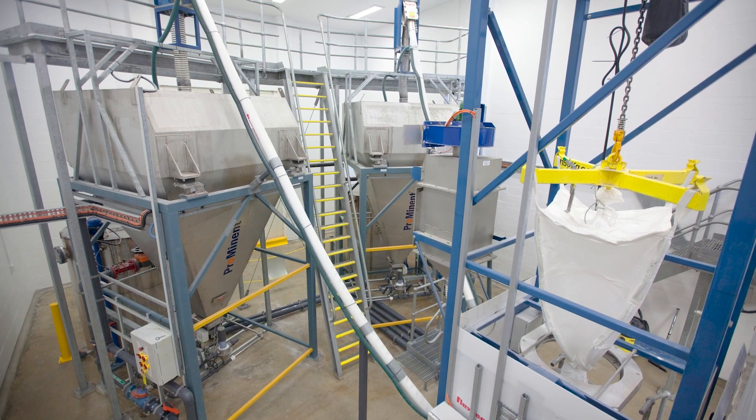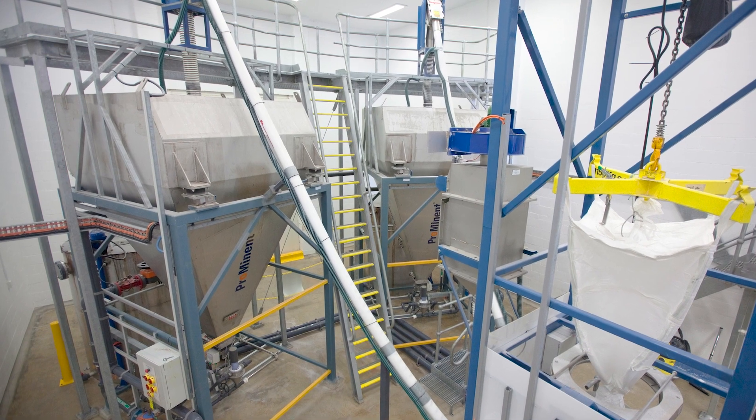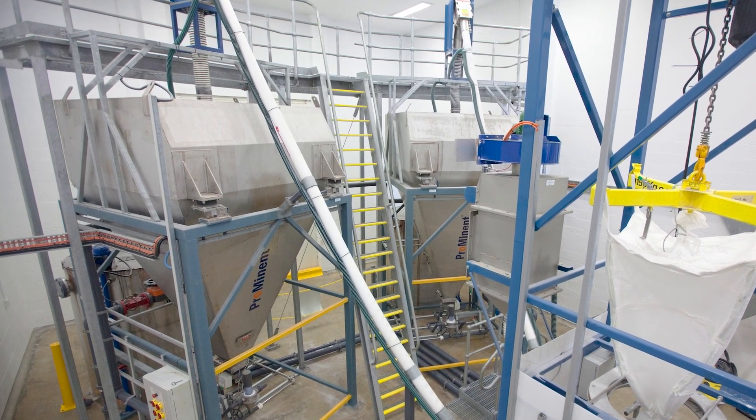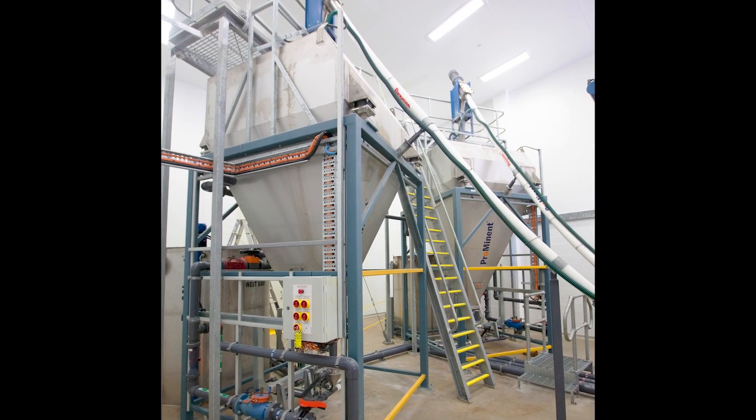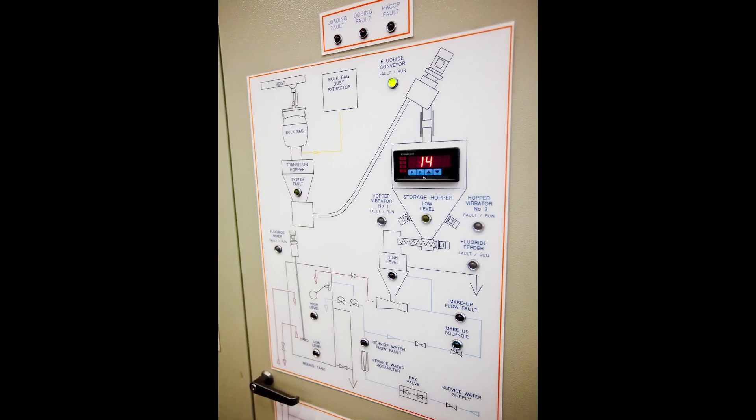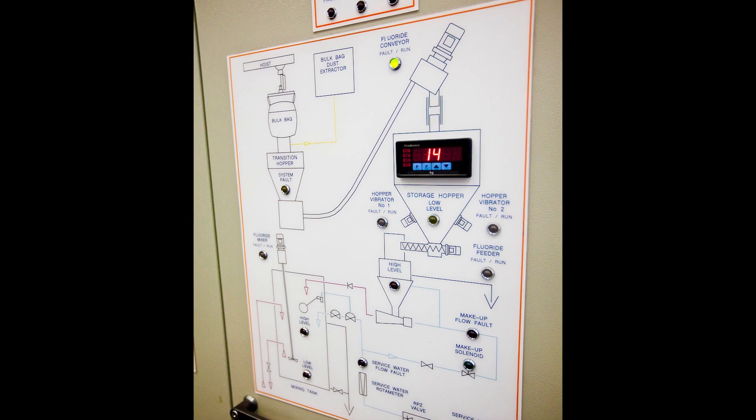A controller starts each of the conveyors when a level switch indicates that the common floor hopper contains a sufficient amount of material, and when load cells supporting the seven-day receiving hoppers indicate that material weight has fallen below a preset range.